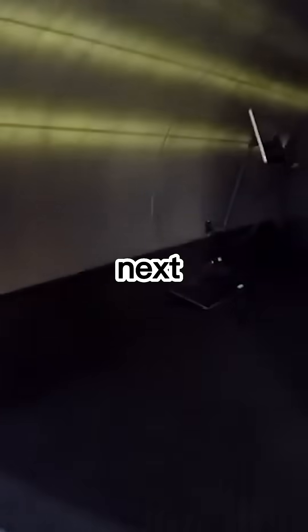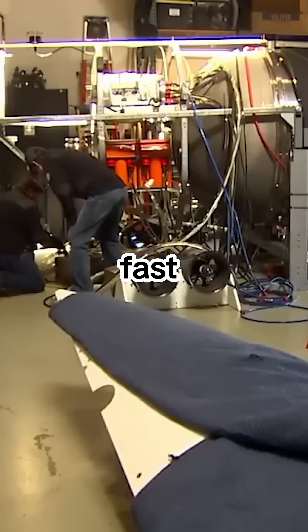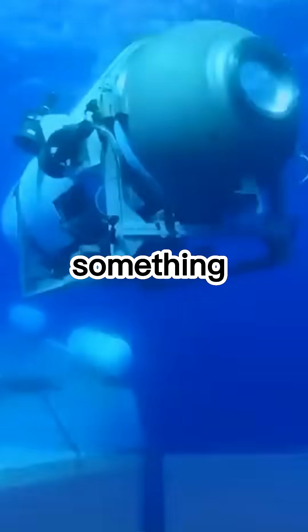The man behind the creation of the Titan, who was on board, thought he could be the next Tesla in submarines — making a submarine that's cost-effective and fast by cutting corners. He thought if something were to go wrong he'd be okay, but that clearly wasn't the case.